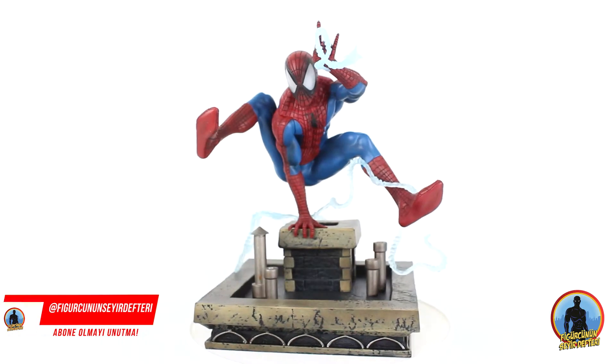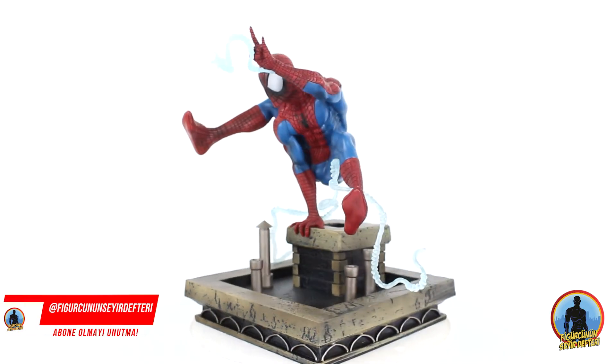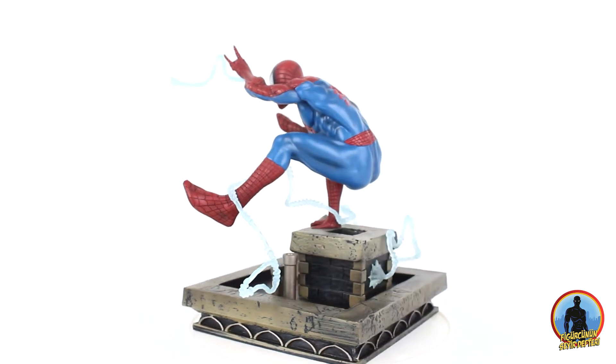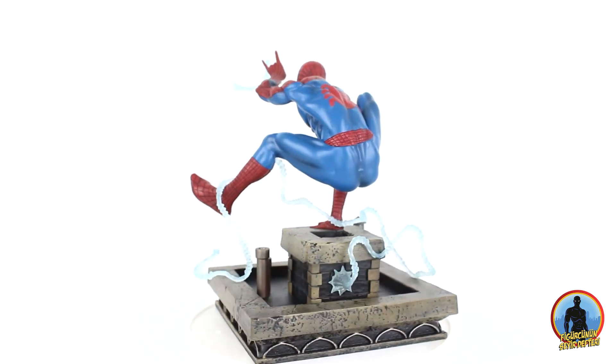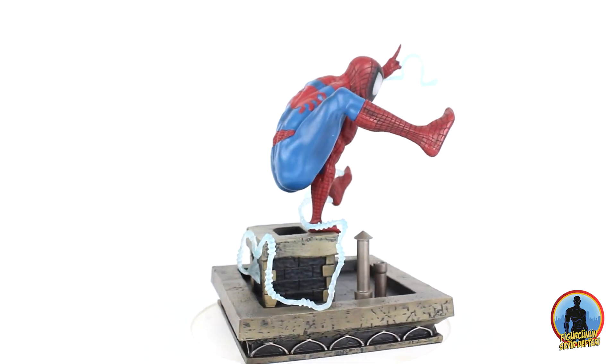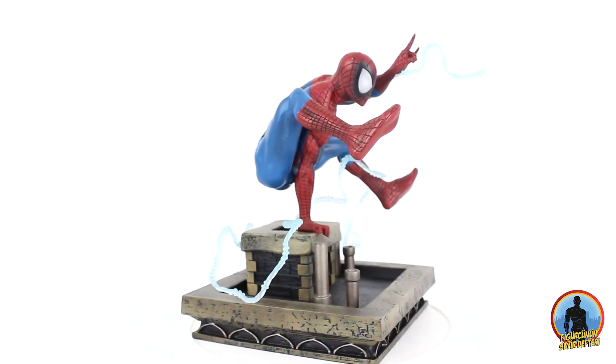Figürcünün Seyir Defteri'nin yepyeni bölümünden hepinize merhaba arkadaşlar. Umarım her şeyler yerindedir ve güzel bir gün geçiriyorsunuzdur. Her zaman olduğu gibi muhteşemiz. Şimdi güzel haberler ile karşınızdayım arkadaşlar.